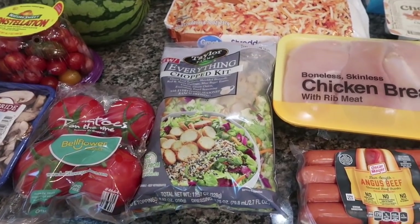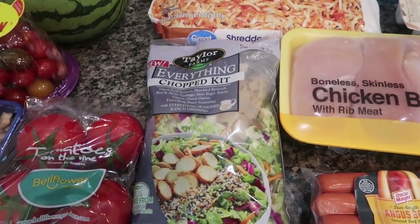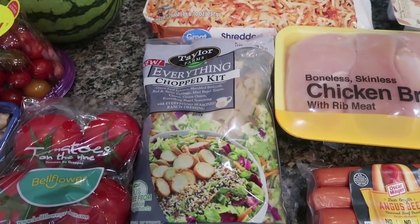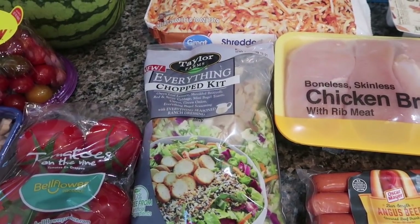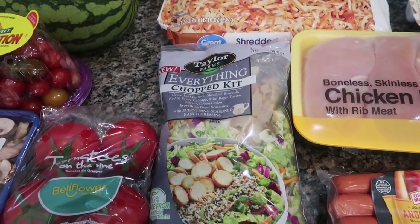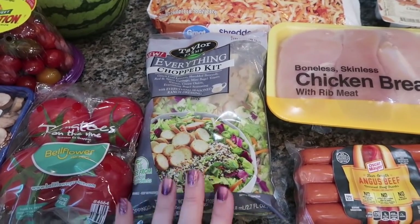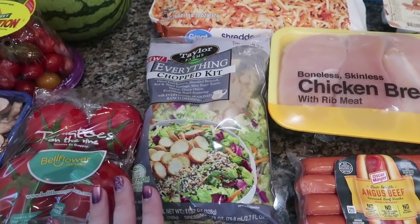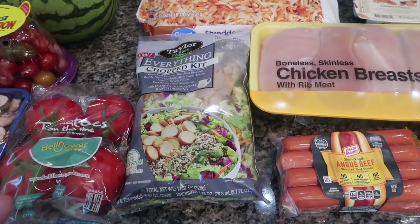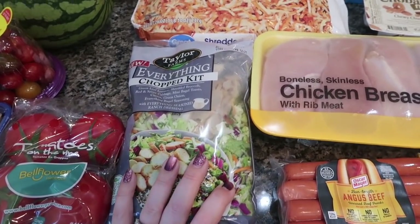They're just not as good, but we will deal with that. I got the Taylor Farms everything chopped kit — it's green leaf lettuce, shredded broccoli, red and savoy cabbage, mini bagel toasts, carrot, green onions, and everything bagel seasoning, and it comes with an everything-seasoned ranch dressing. I throw some extra everything bagel seasoning in there and it's just really good. This is the one that pretty much everybody loves, I think because the bulk of it is green leaf lettuce — the kale ones are a deterrent for half of them.